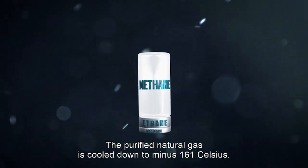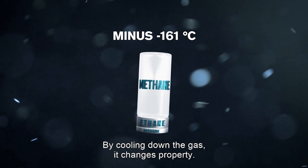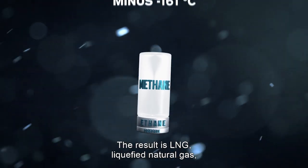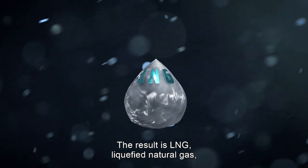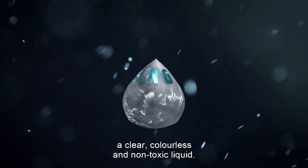The purified natural gas cools down to minus 161 degrees Celsius. By cooling down the gas, it changes property. The result is LNG — liquefied natural gas — a clear, colorless, and non-toxic liquid.